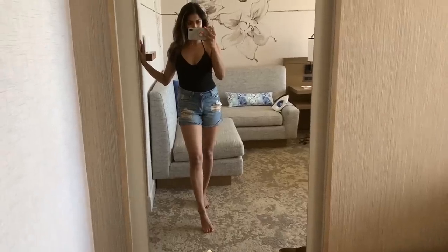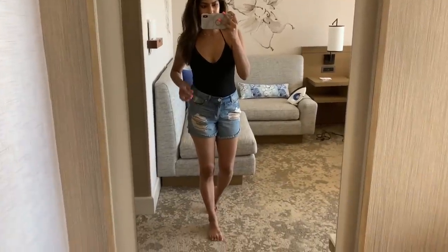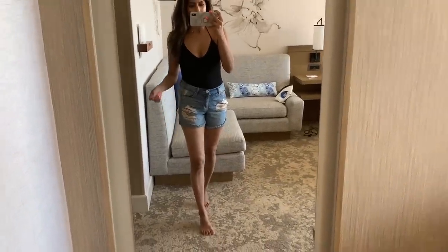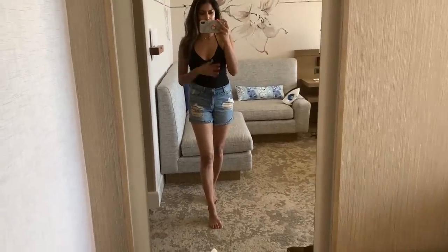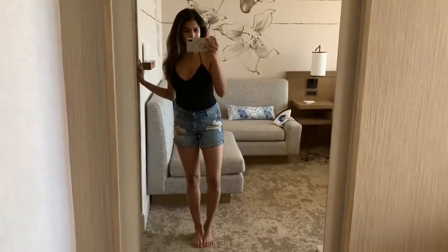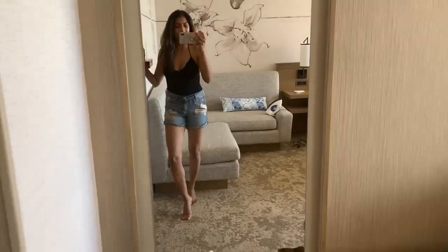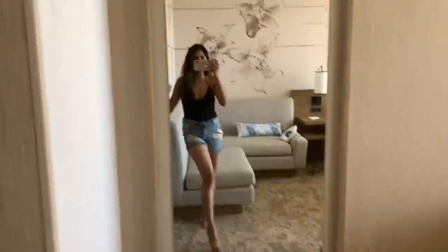This is my outfit for today — super casual. I'm wearing this bodysuit, jean shorts, and I have my sneakers in the car, so I'm just going to pop on some sandals and put my sneakers on later. But this is the look — so easy and simple, but like perfect for Hawaii. Now let's go get the day started!